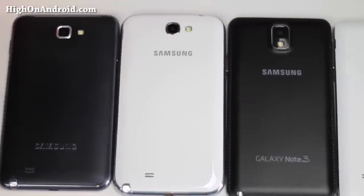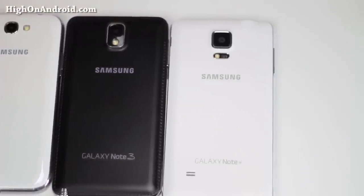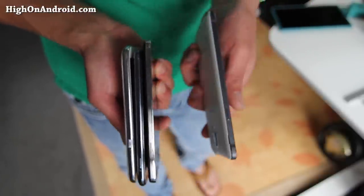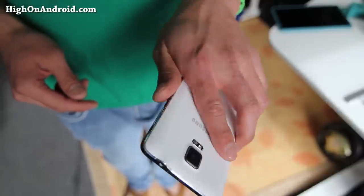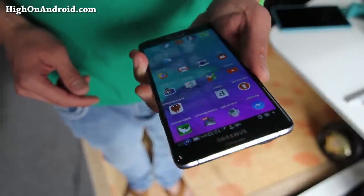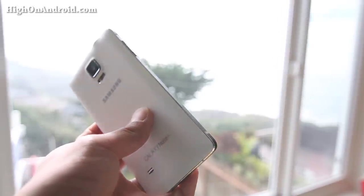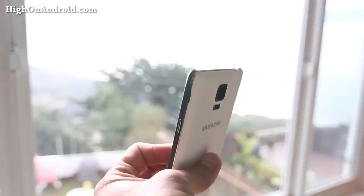Every year there are more features added and the design has gotten really good. People have been complaining about the plastic design for the first Note series. With the Note 4, you get a nice metal bezel — feels very solid in your hands and the design is awesome. There's no other company who makes big phablets better than Samsung because they've been working on it for the last 4 years. Look at Apple — they just started with the iPhone 6 Plus. Look at the Nexus 6 — Google has just got into the game.